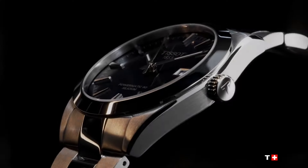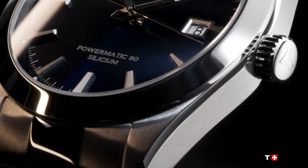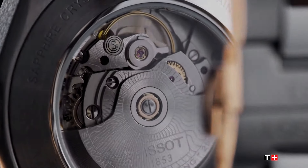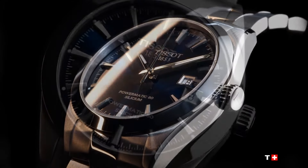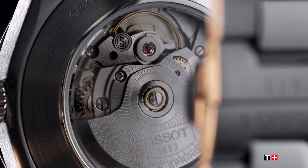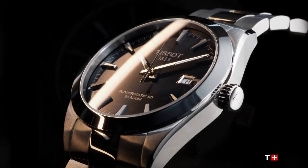Scratch-resistant anti-reflective sapphire crystal, transparent case back, round case shape. Case size 40mm, case thickness 11.5mm, band width 21mm. Butterfly with push button release clasp. Water resistant at 100 meters / 330 feet.